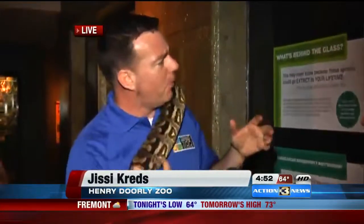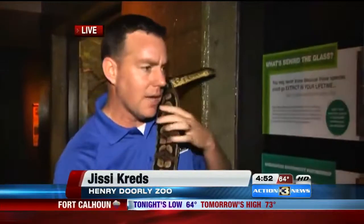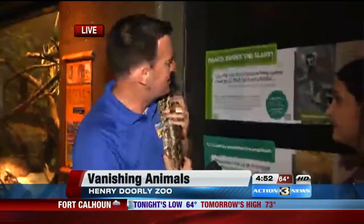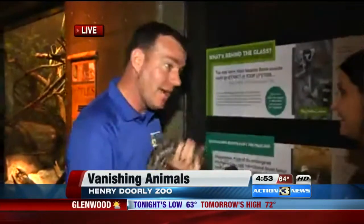We're really trying to make the point that once we lose these guys, they're not coming back. And if you want to come to the zoo to see the ring-tailed lemurs — if they're not around, we're not going to be able to do that.